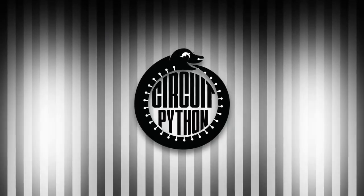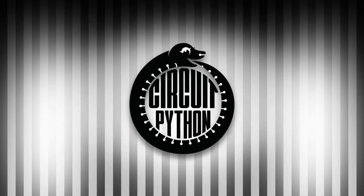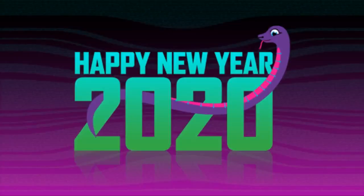It's time for Python on Hardware. Blinka, Blinka, Blinka! There is so much going on in the world of Python on Hardware. It's a nice graphic — it's Blinka, snaking its way to 2020.